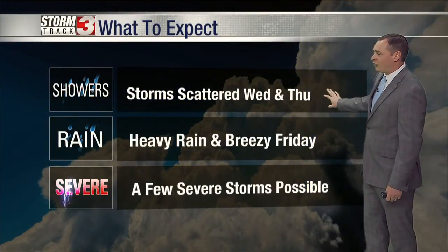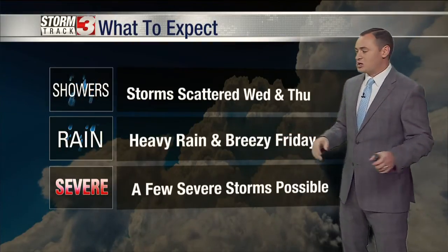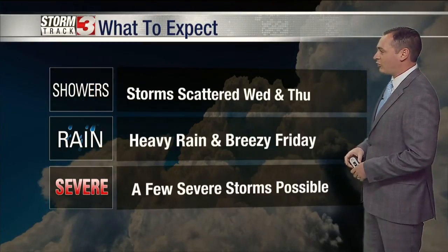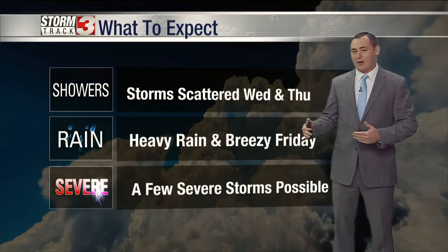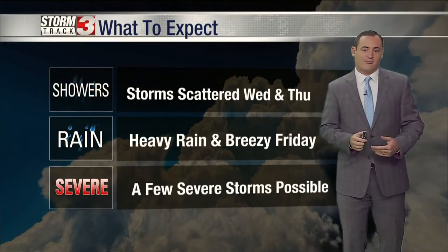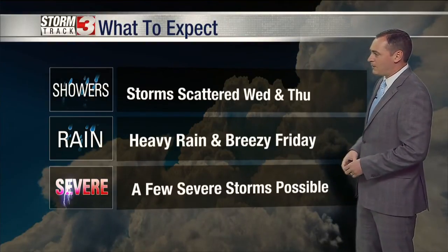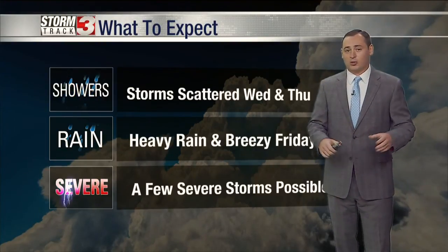So here's the breakdown: scattered showers and scattered storms on Wednesday and Thursday — they're going to be hit and miss, not a complete washout either day. But then on Friday, the main event arrives, and that will be the remnants of Laura. Some periods of very heavy rainfall, especially in the afternoon hours. Gusty winds — we could see some gusts upwards of 30 to 35 miles per hour and a few stronger storms possible. There's enough wind shear, possibly enough instability here — a couple of storms could produce brief spin-up tornadoes.